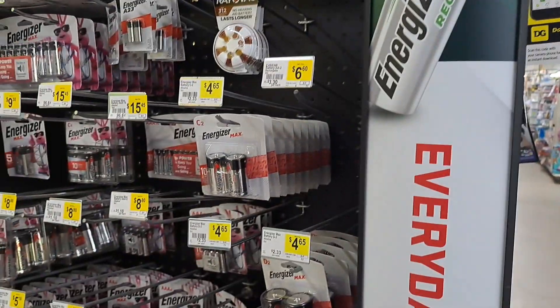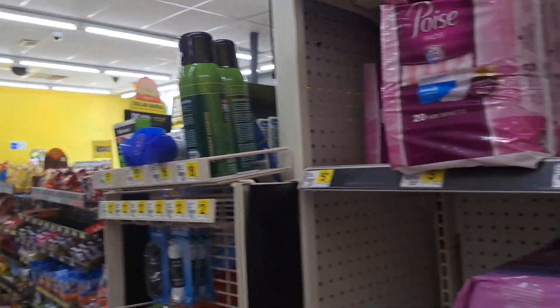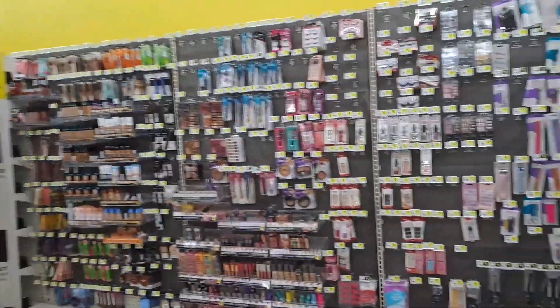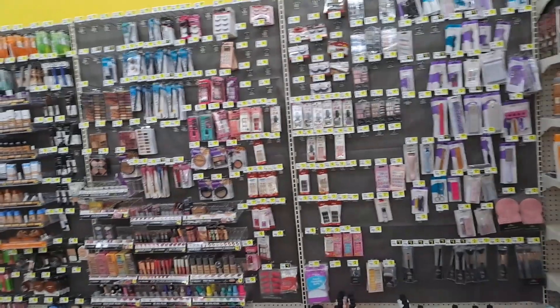Hello, hello, hello. It's Nicole. Nicole is making it happen. And as you guys can see, I am here at Dollar General. I haven't been here at Dollar General in a very long time couponing, but they have some excellent deals. So I said, hey, why not come and take advantage?